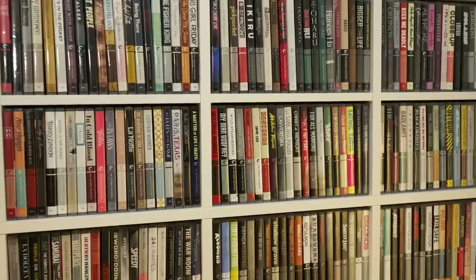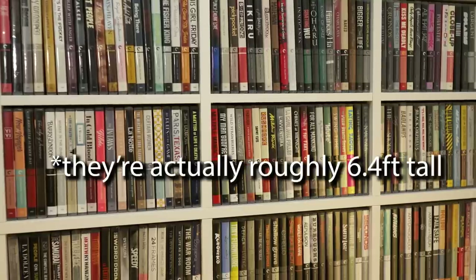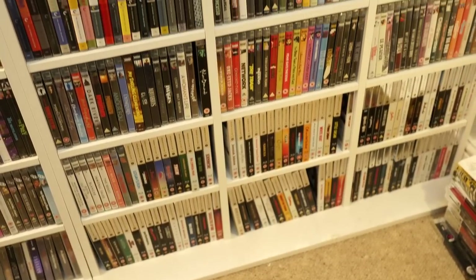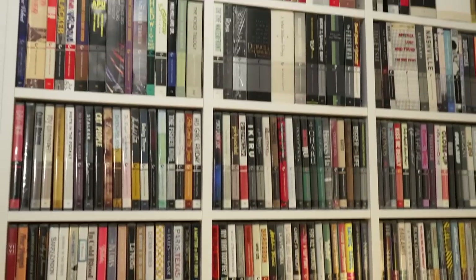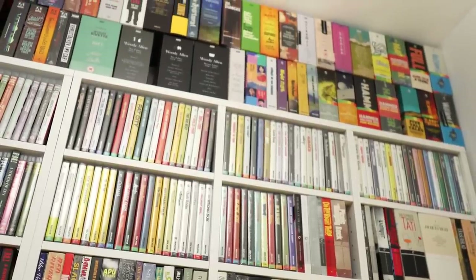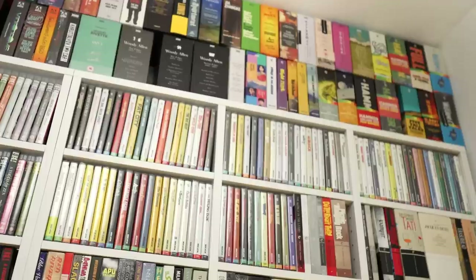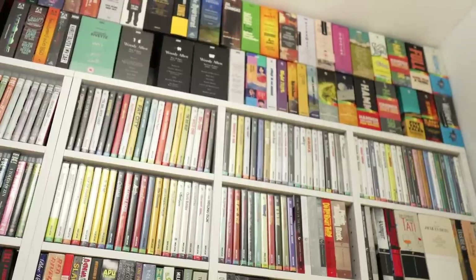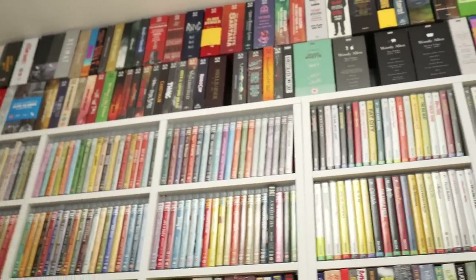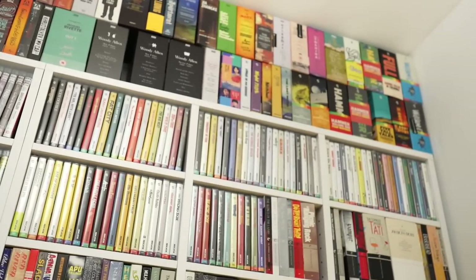I've moved in a bit closer — you can see I'm focusing on my Criterion collection. I'm going to show you how tall these shelves are. They're about seven foot tall. You can see from the floor upwards how many films you can pack in, and on the top I've actually double stacked all of my box sets — mostly Arrow Video, Indicator, and some Second Sight stuff — because I've been running out of room.